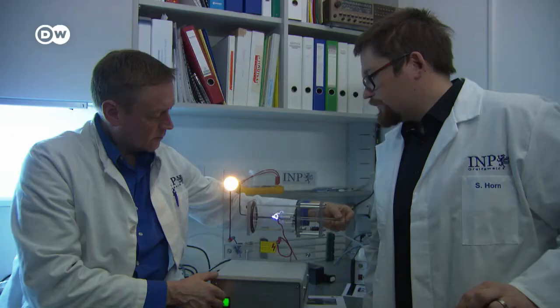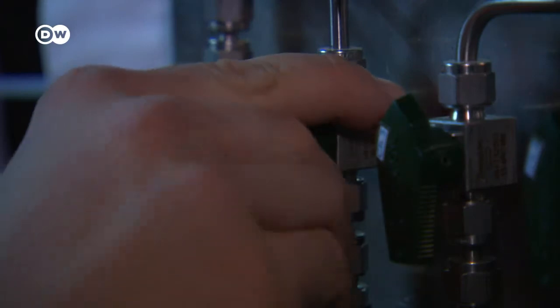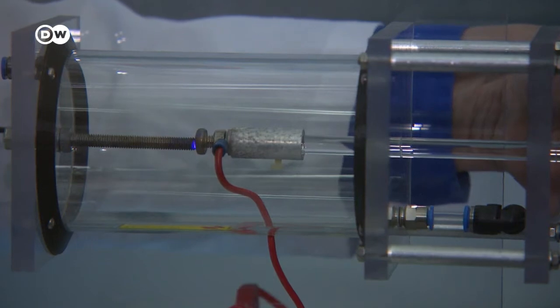This is real-life science fiction. We're using plasma to treat patients with wounds that haven't healed for months or even years, and it really works. In order to generate plasma, all the physicists need is a bottle of argon gas, wires and electrodes, electricity and a container.